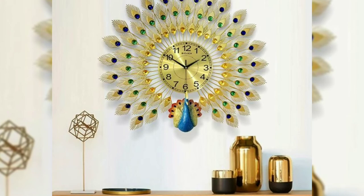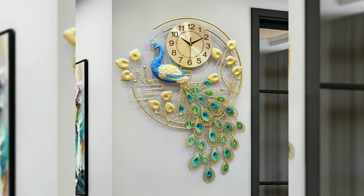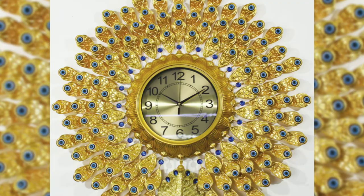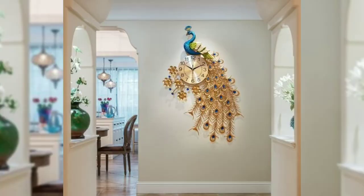These clocks will bring style to your home and make a perfect gift for everyone. All these clocks are collected from different sources and websites. This is our new model — luxury peacock designed wall clock ideas.